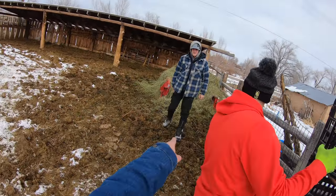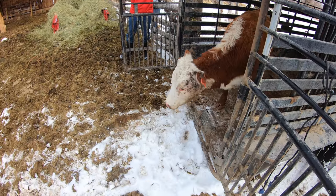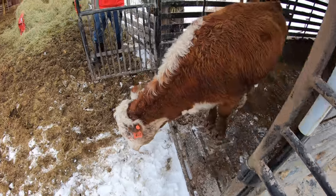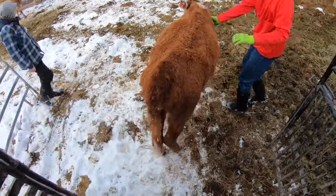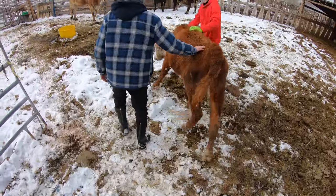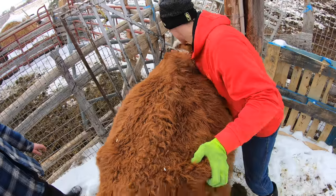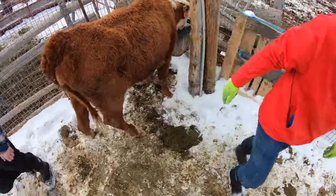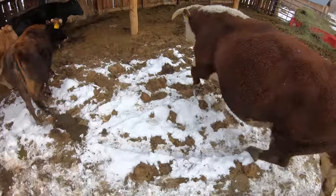Smooth, you just tore your pants up, bro. Oh my God. Walk her over to the water hole, Nate. All right, let her be. Come on, Big Joe.